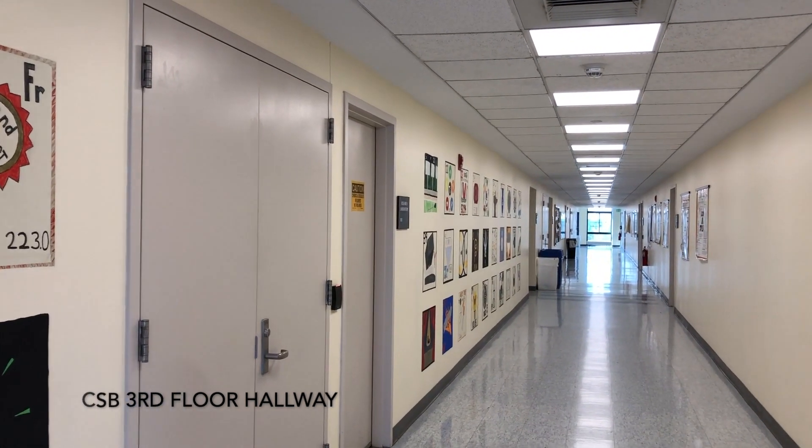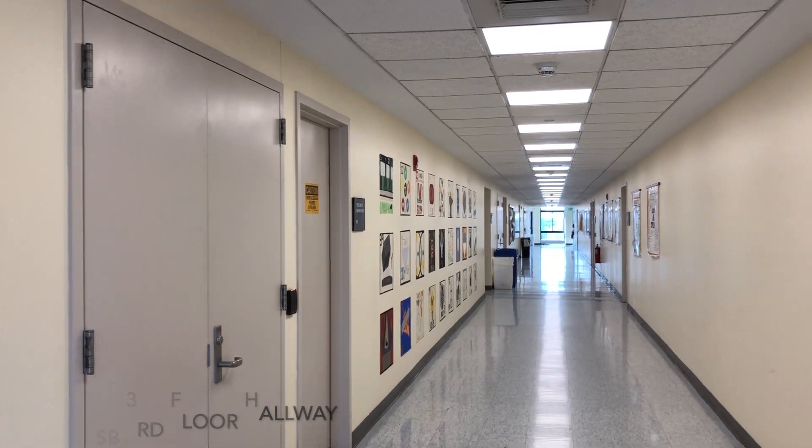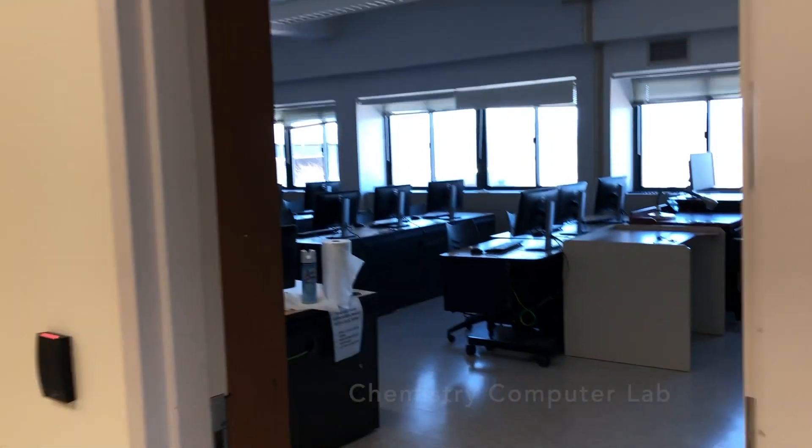Looking down the hall, on the right side is all of our classroom lab space, office space, and then the left will be lab. So we're just going to take a tour through here.